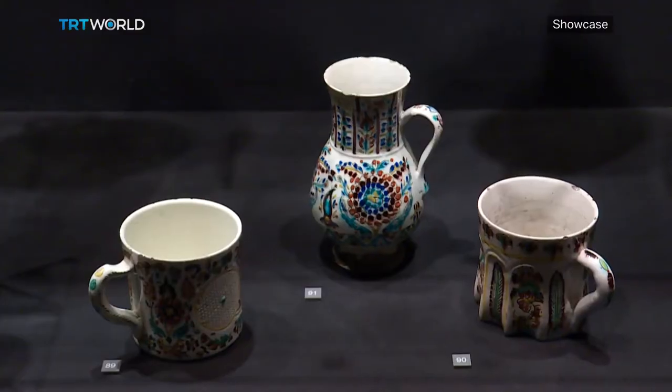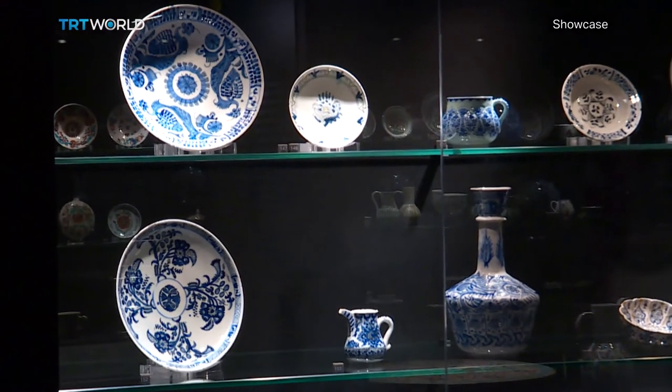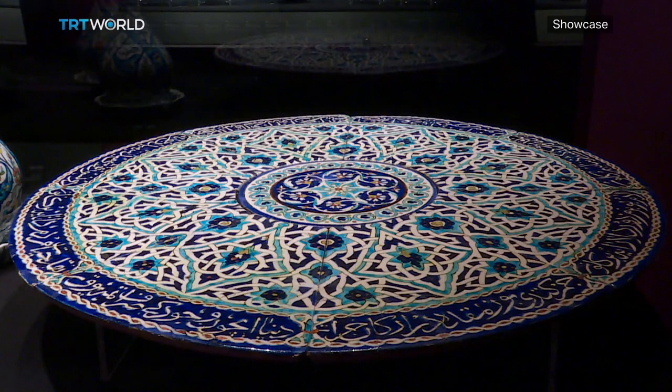Among the artifacts manufactured in the 18th century, we can see pieces that show us the customs of coffee drinking — coffee cups, cup holders, coffee pots and rose water bottles. Apart from these, we see dishes used in daily life, mugs, tankards, as well as larger artifacts like coffee tables.